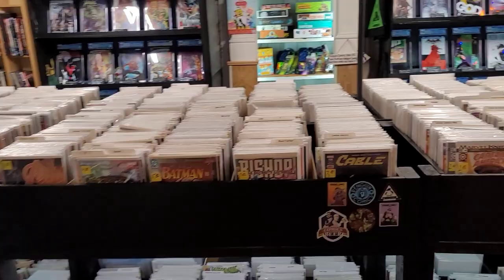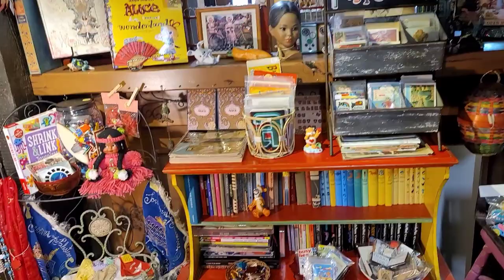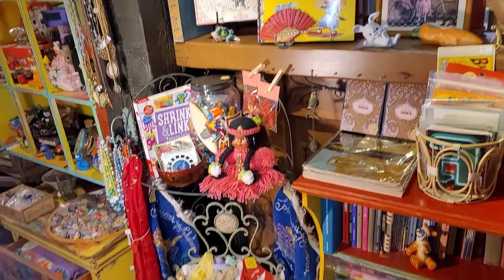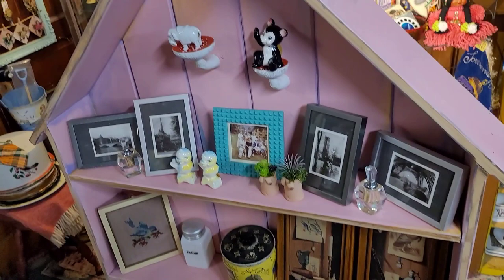We're going to enter into a whole comics room. We're going to check out some fun, kitschy stuff. I've gotten some good stuff here before. I don't know this booth. We'll see if we find anything today. I love it — it's sensory overload but in the best possible way. It's displayed so that we can shop it, but there's just a lot.